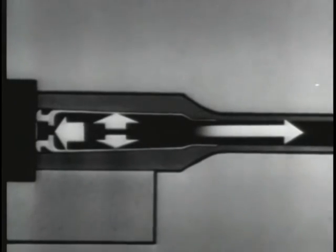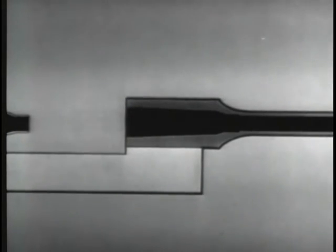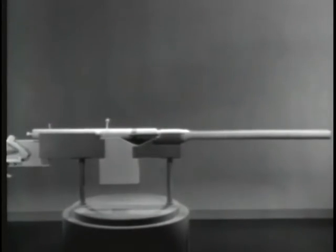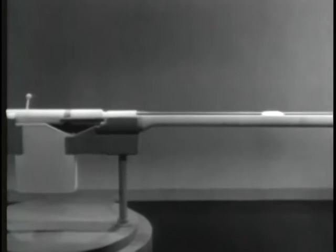The first way is by gas operation. If some of the gas is tapped off to operate the bolt, we get a gas operated weapon. By using a model, we'll build up a typical gas operated weapon. When a weapon is fired, the bullet is moved through the barrel by the expanding gas.